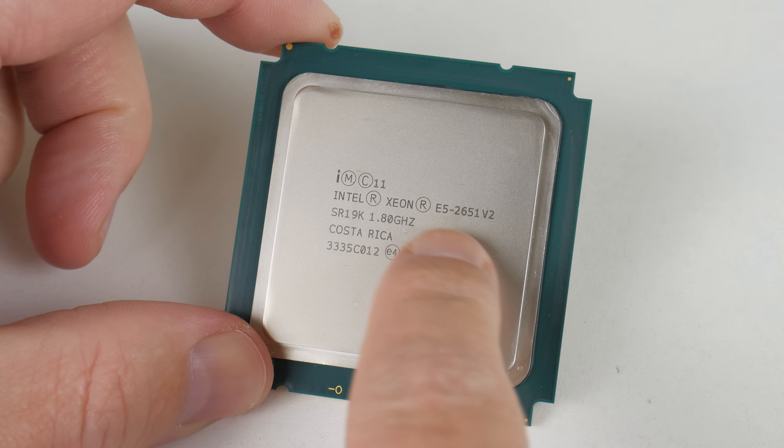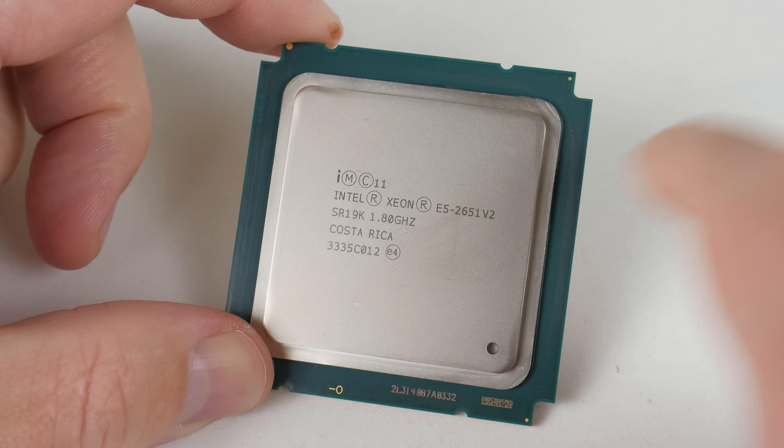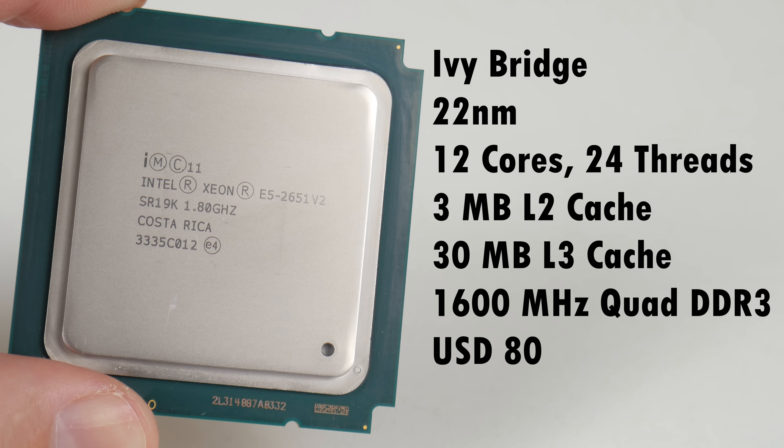Here we have the CPU. It's an Intel Xeon E5 2651v2 from the Ivy Bridge generation, built on a 22 nanometer process, so it's actually quite energy efficient. It has 12 cores and 24 threads. The clock speed runs at only 1.8 GHz, boosting up to 2 GHz in games — occasionally a single thread will hit 2.1 GHz. It has 3 MB of L2 cache and 30 MB of L3 cache, with a DDR3 quad channel memory controller running at 1600 MHz. I bought this for 80 US dollars from AliExpress.